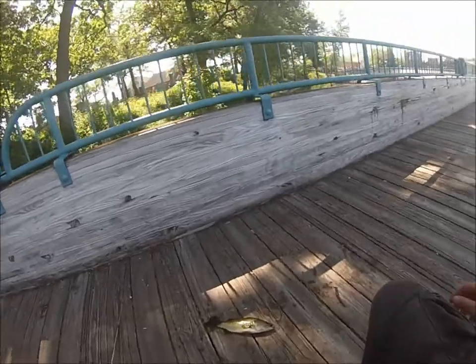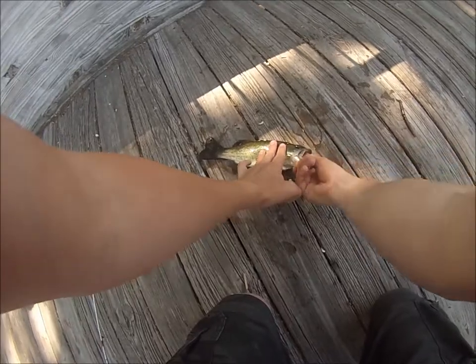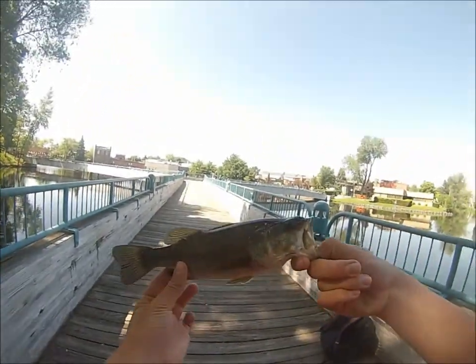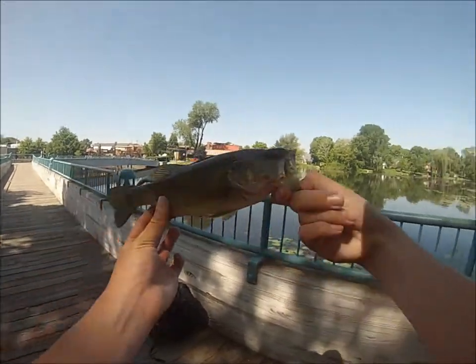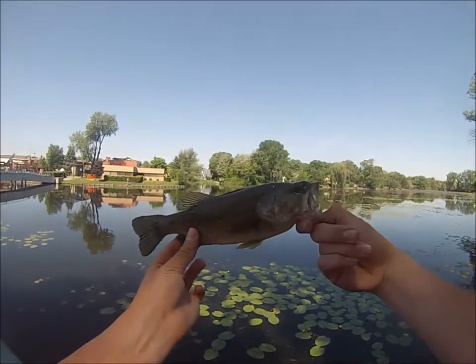Hey guys, I caught another one off the wacky rig. It popped off as soon as I pulled it up, good thing I got it in. Oh, a small one, but there it is. They're all coming out of this spot right here, right in between those lily pads and those lily pads — that's where they're all coming out of.